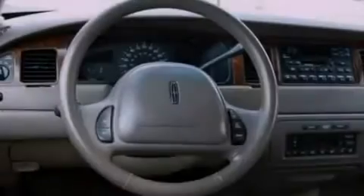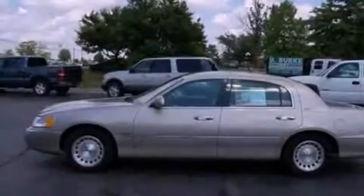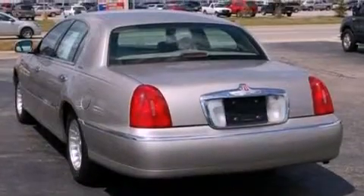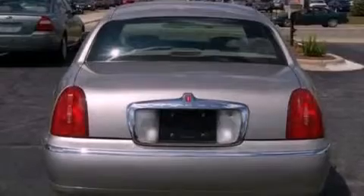Its top features include cruise control, cornering lights, heated side-view mirrors, a 4-speaker stereo system, leather seats, a multi-link rear suspension, alloy wheels, a traction control system, a rear window defroster, and power-adjustable seats.